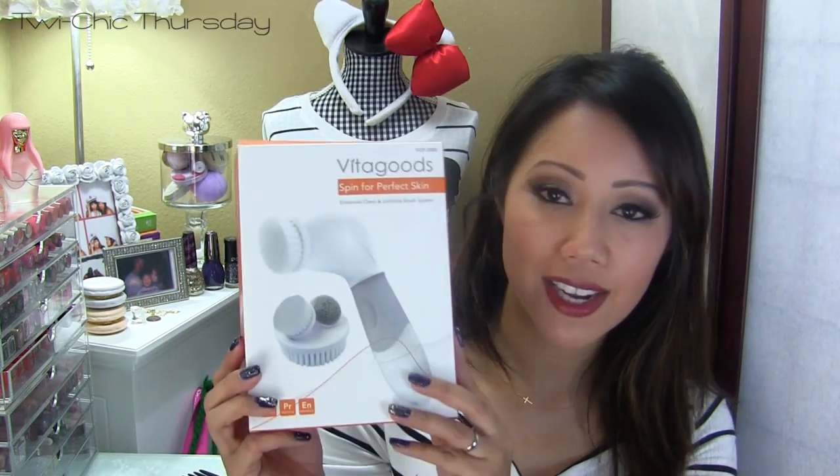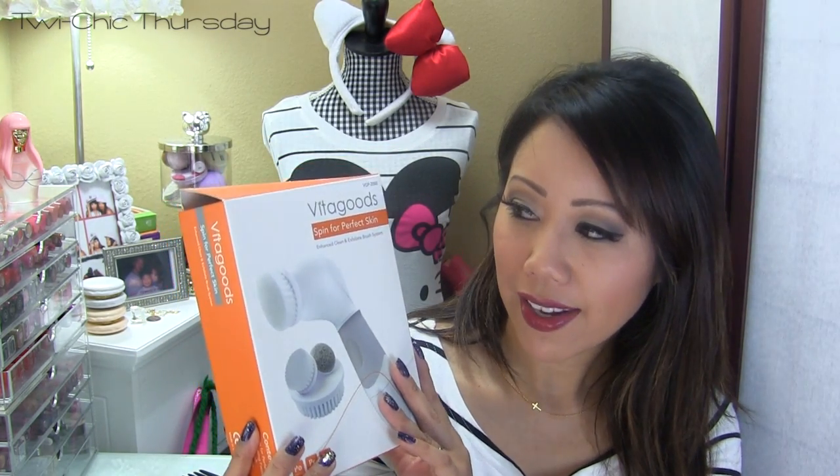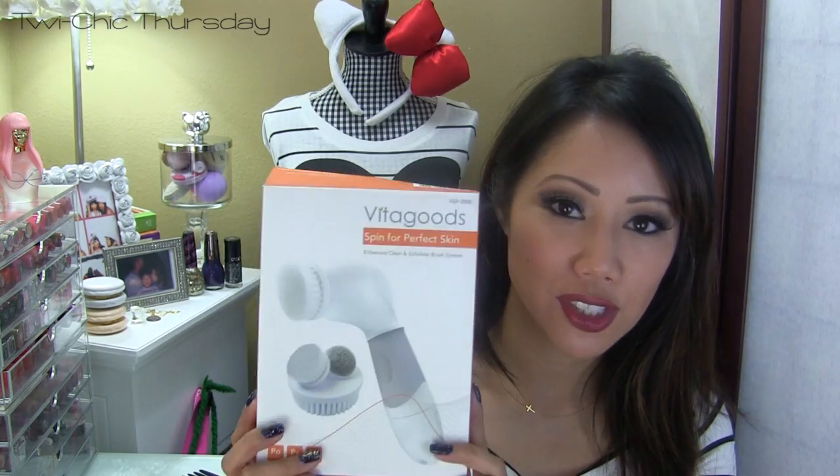Now I also wanted to share with you a product which I will say in my opinion has been a skin saver. The very first time I used this product I noticed such a big difference when I applied my makeup. My foundation applied so smoothly and it's actually this one right here from Vita Goods — this is the Spin for Perfect Skin Enhance Clean and Exfoliate Brush System.